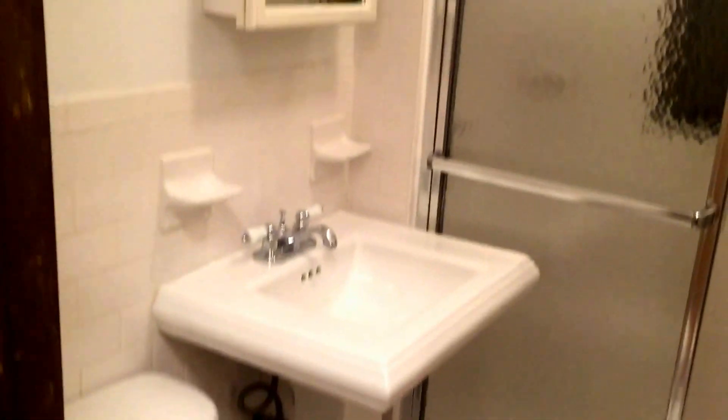First, enter the apartment. To the left you have your bathroom. It's an all-white bathroom with a pedestal sink and vanity. You have a stand-up shower which is pretty spacious, and it has a sliding door.